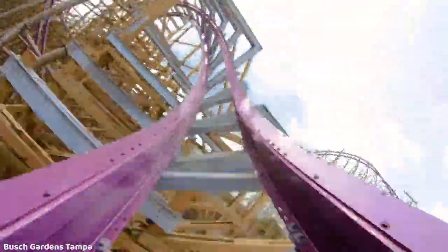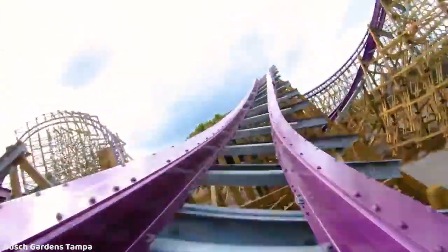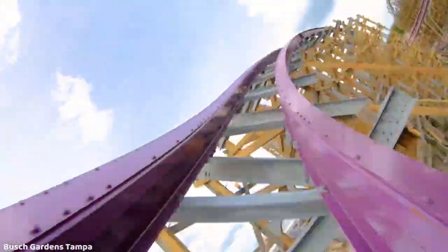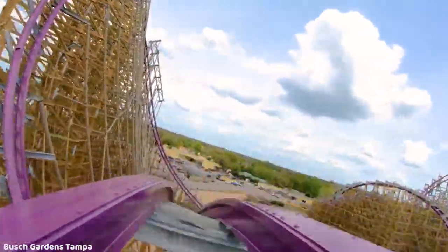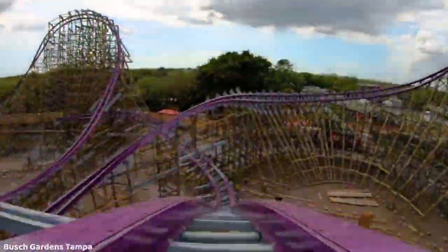Iron Gwazi looks absolutely incredible. I can't wait to hear the reactions from people that actually get to ride it next year — it's going to be really exciting. This is definitely a great thing for the industry. I don't have a whole lot else to add that other people haven't already said.